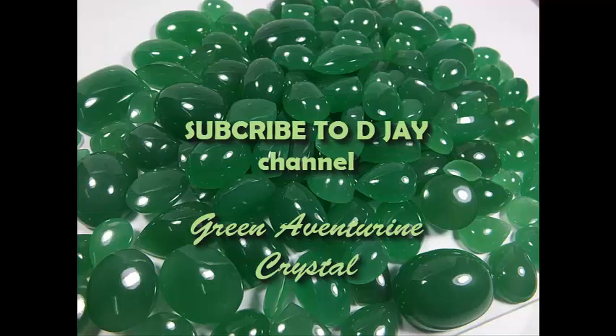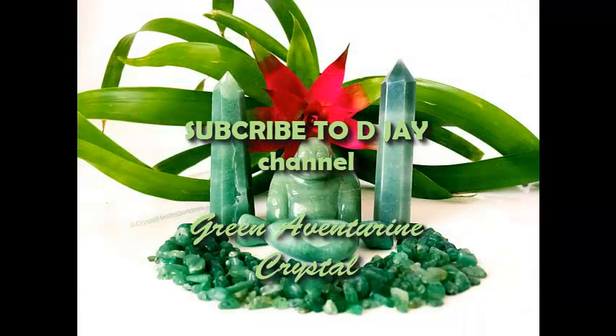Green aventurine is not only good for human fertility — it is also good for the fertility of plants. If you are a plant lover and want to grow new species in your garden or home, place green aventurine near your plant. If you are seeding a plant, keep the green aventurine in a bowl nearby or even bury it in the mud with the plant. You will observe that the plant grows faster than expected, with extraordinary quality and growth.